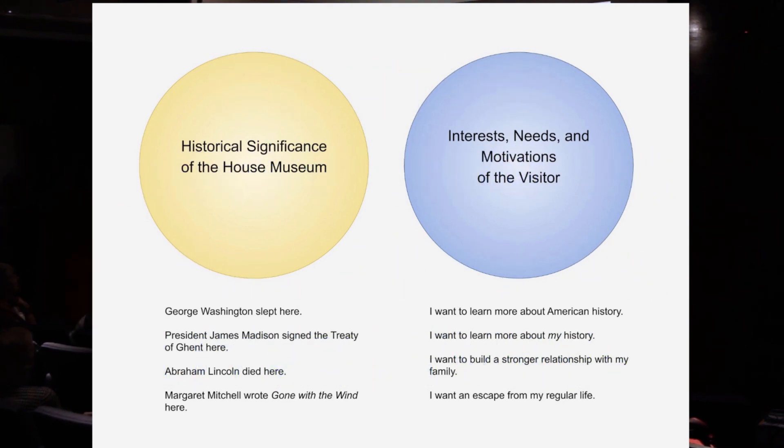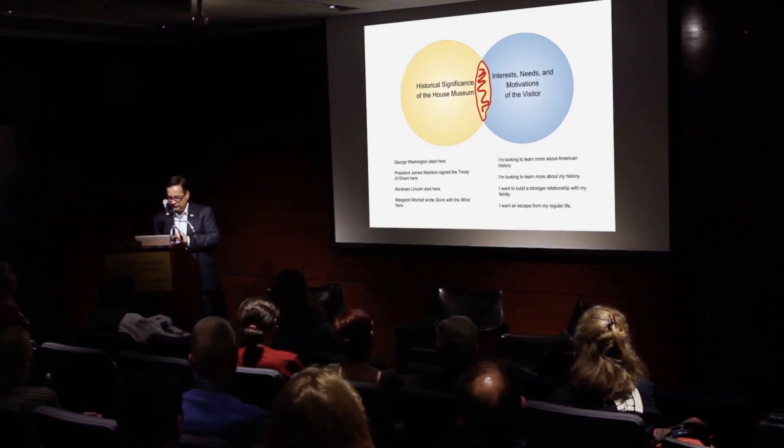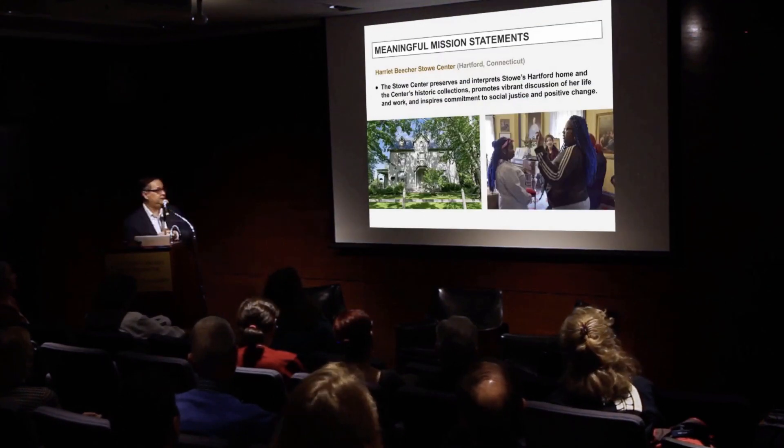A third motivation might surprise you: people go to historic sites and house museums because they want to build a strong relationship with their family — grandparents taking grandkids, parents taking their children. They're doing something together that feels very important. And a fourth motivation is: I want to get out of my regular life and do something different.